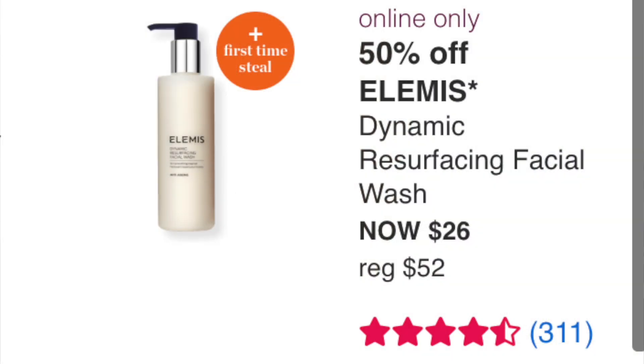The Elemis Dynamic Resurfacing Facial Wash at $26 — never tried it, but the reviews are really good. It does more than just cleanse, and these types of products tend to last a long time, so $26 is a really good price and might be worth it if you need something.